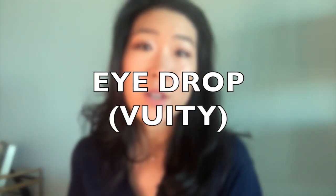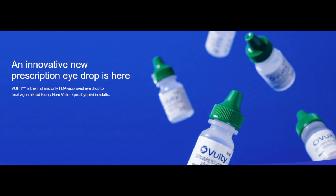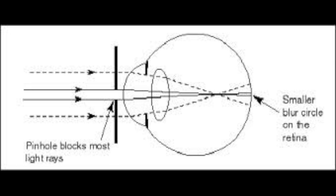There is a new option for presbyopia that does not involve glasses, contact lenses, or surgery. A new eye drop called Vuity, which is 1.25% pilocarpine, just came on the market and is available via prescription. This medication works by constricting the size of the pupil, creating a pinhole effect — an optical concept where when light passes through a small pinhole, the unfocused rays are blocked so that only focused light lands on the retina and produces a clear image.